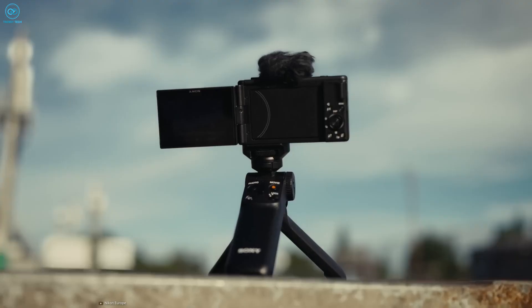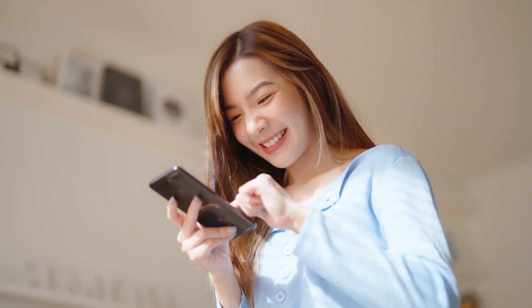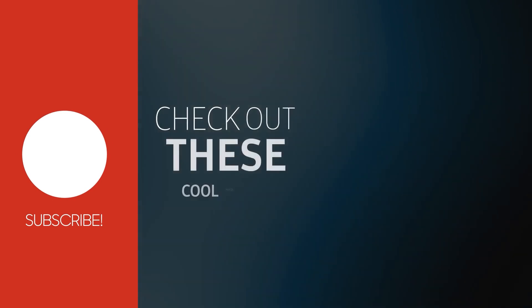So this was our list of the five best cameras for beginners. What do you think? Share your thoughts in the comments section below. If you like our video, hit the like button and don't forget to subscribe to our channel.